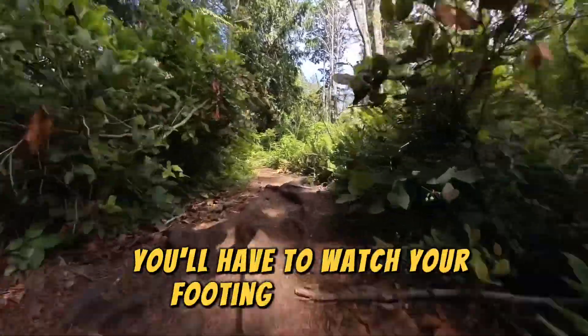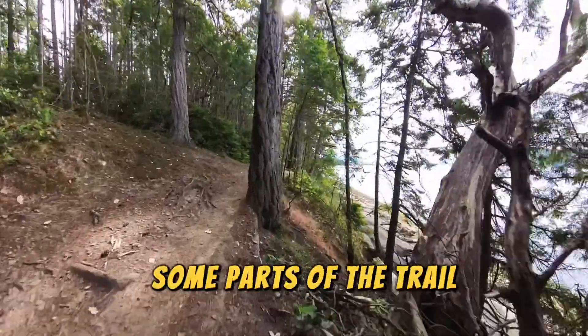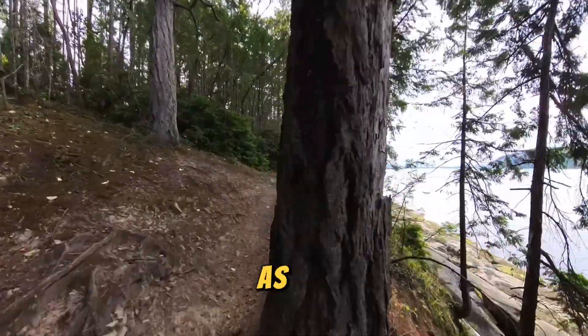You'll have to watch your footing here though. There are tree roots and rocks to trip on, and some parts of the trail follow along the edge of a cliff as well.